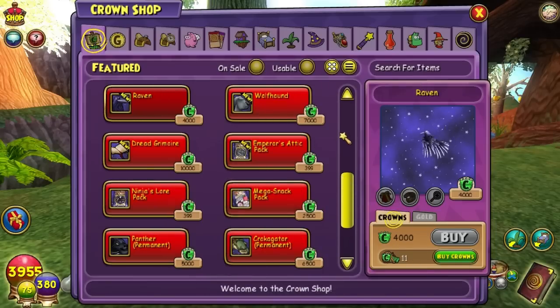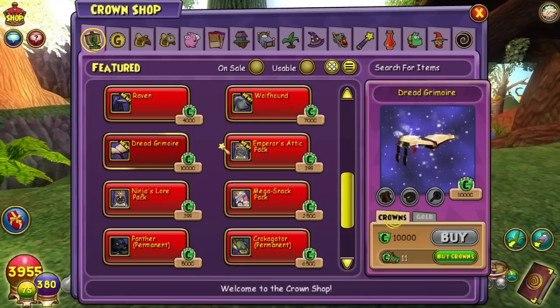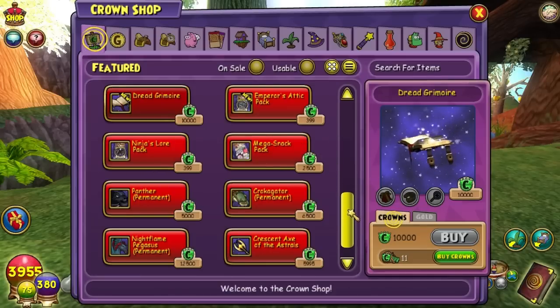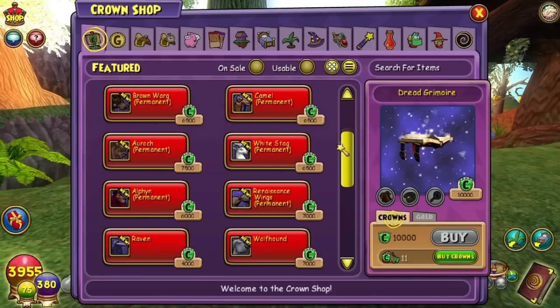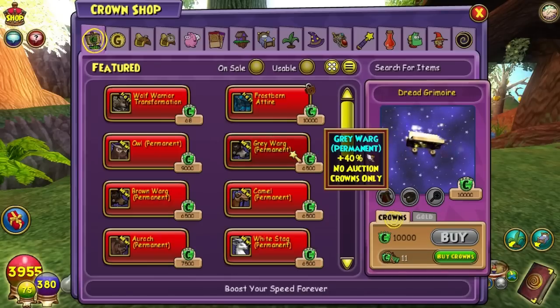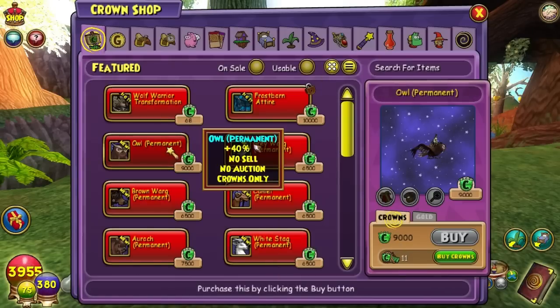They've also included a couple new pets, which includes the raven, wolfhound, and the dead grimoire, which is a flying book with magic coming out of it. So if you like flying books, they have that. The most recent mounts are the grey warg, which is kind of a big wolf guy with a saddle, and an owl.